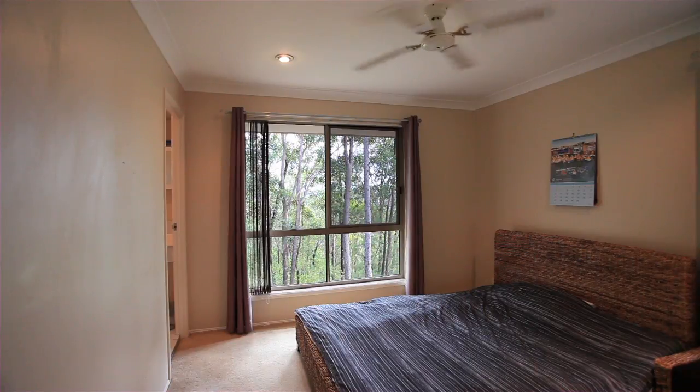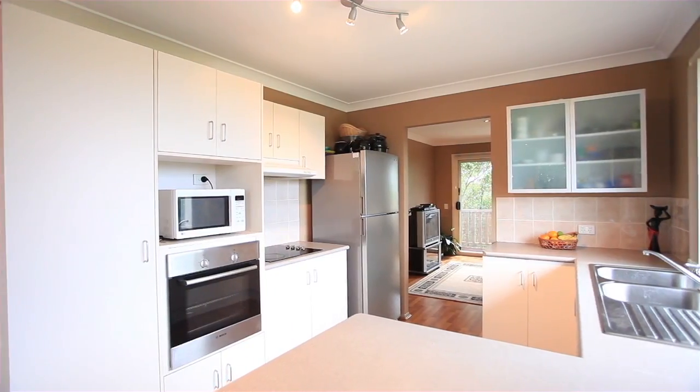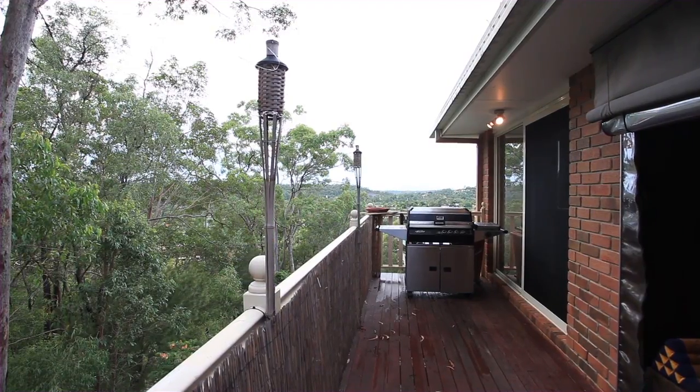Featuring three bedrooms, the master with en suite, open plan design with extensive wooden flooring, three separate living areas and a balcony with excellent views.